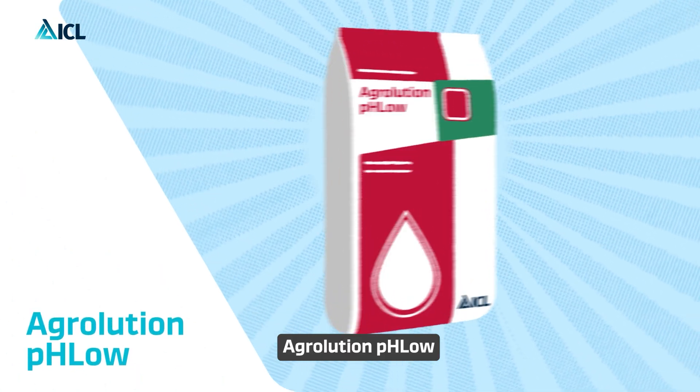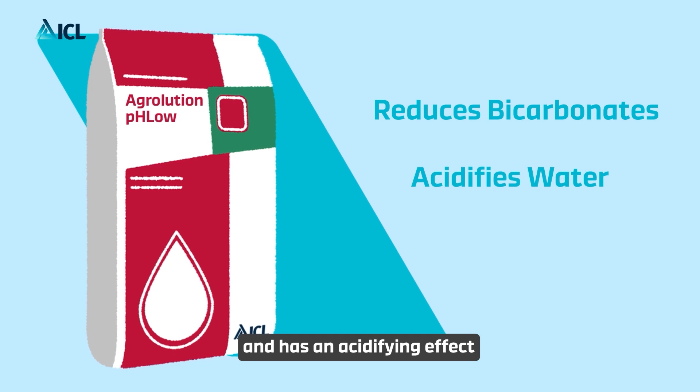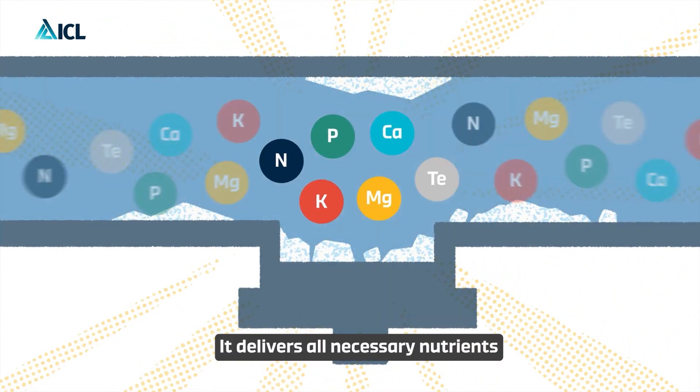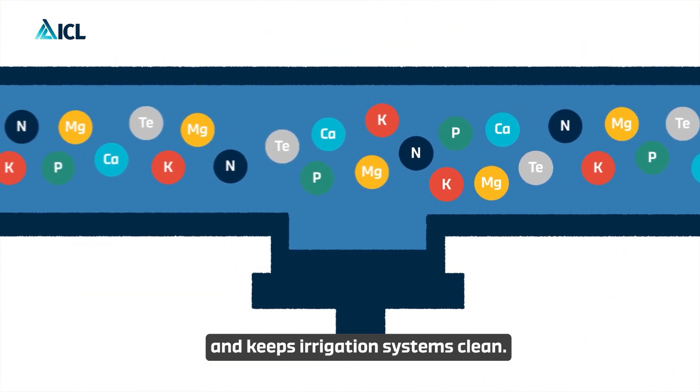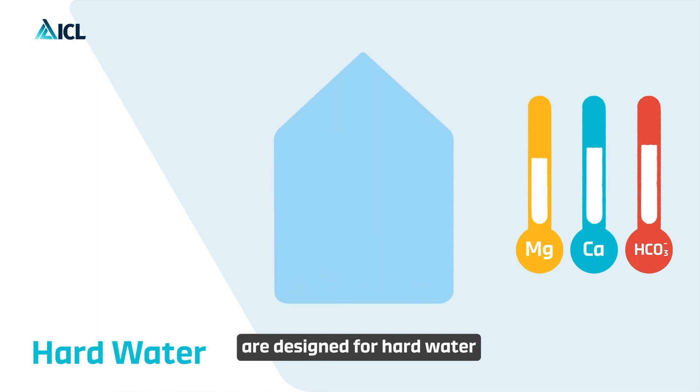Agriolution pH Low reduces bicarbonates in water and has an acidifying effect on the water and soil pH. It delivers all necessary nutrients and keeps irrigation systems clean. Agriolution pH Low products are designed for hard water.